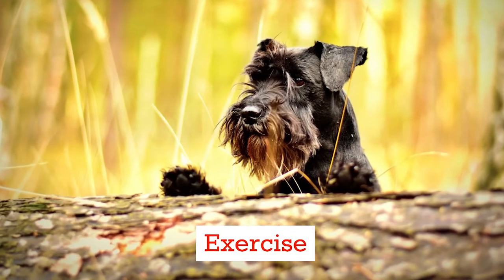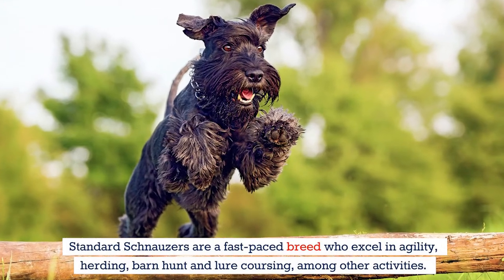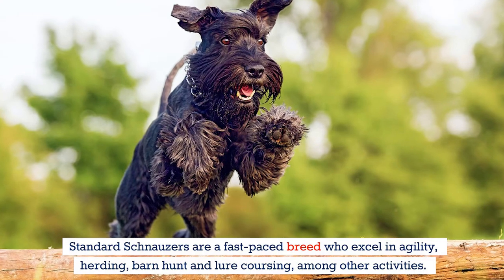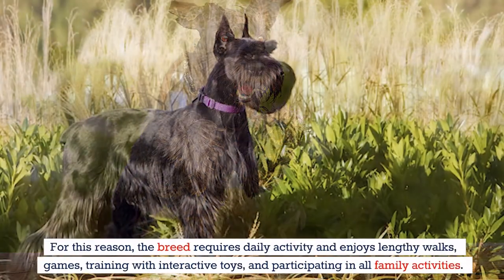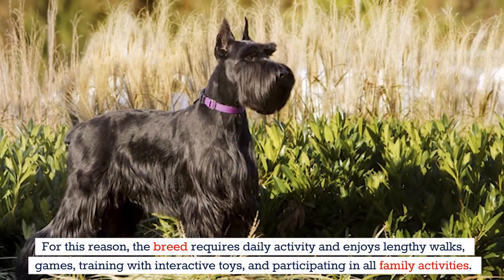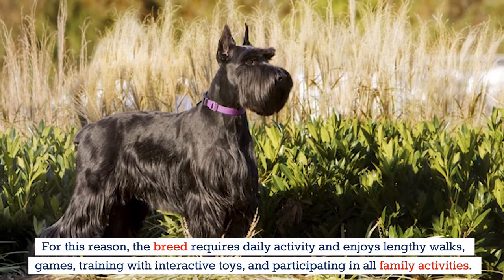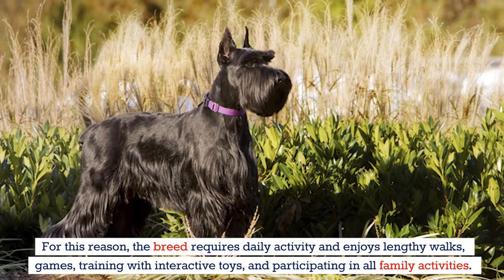Standard schnauzers are a fast-paced breed who excel in agility, herding, barn hunt, and lure coursing, among other activities. For this reason, the breed requires daily activity and enjoys lengthy walks, games, training with interactive toys, and participating in all family activities.